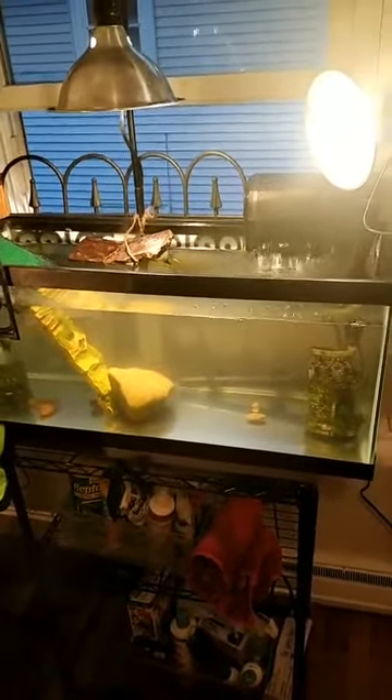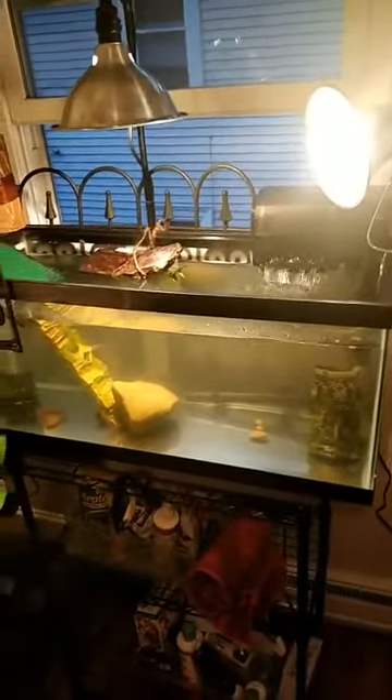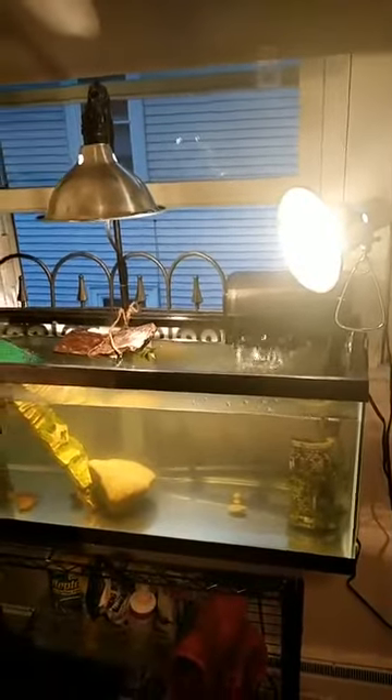Good evening everyone. I am coming to you live from my office slash turtle room to provide an update on my new turtle habitat because it just keeps on changing and I keep tweaking things, and you'd be surprised how turtles travel.